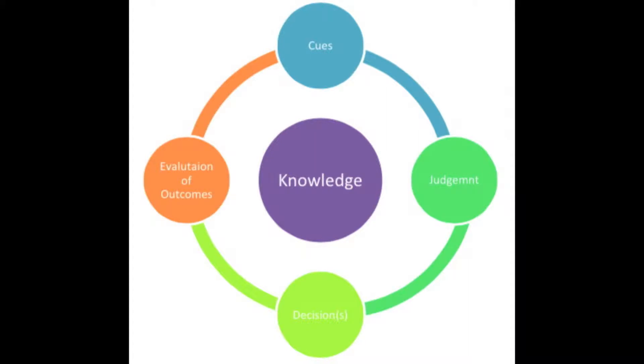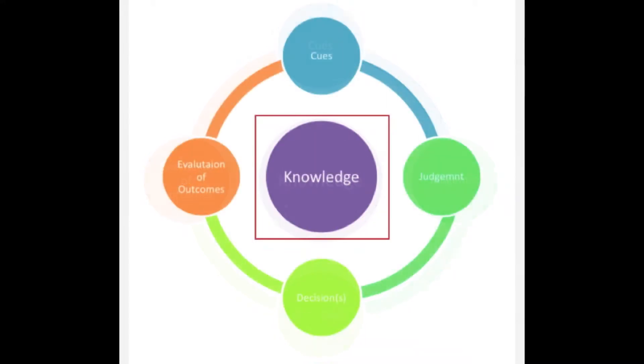I will be using the situated clinical decision-making framework as a guide to overcome this breastfeeding challenge. The framework is composed of these five elements. I'll first start with knowledge.